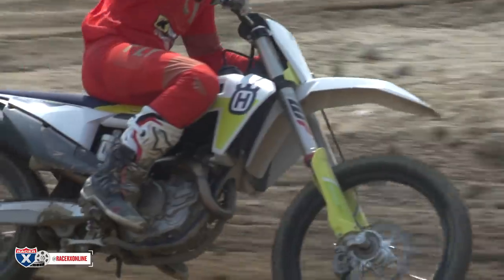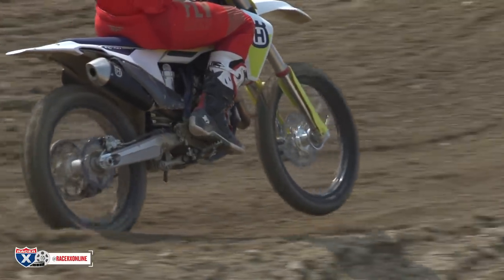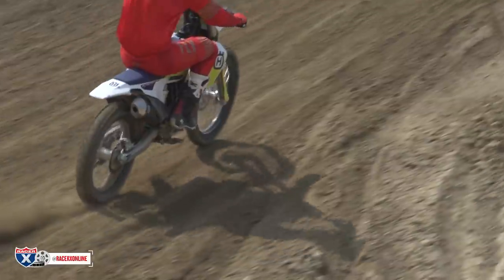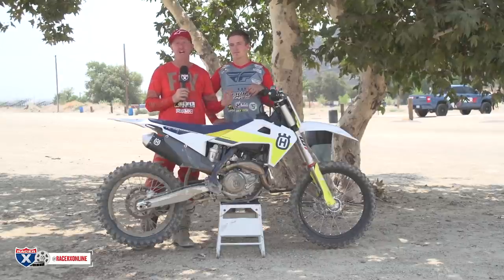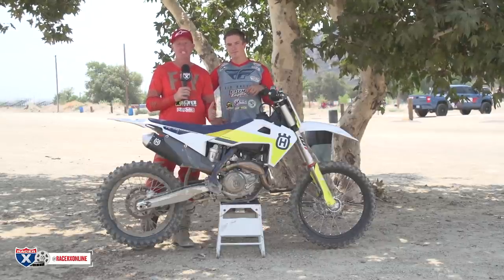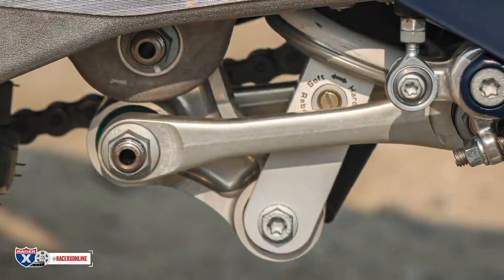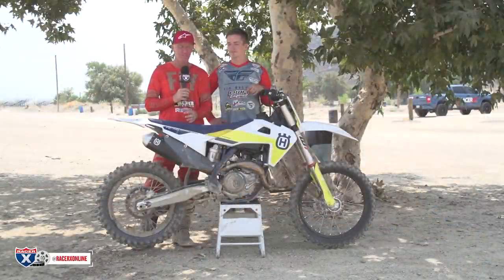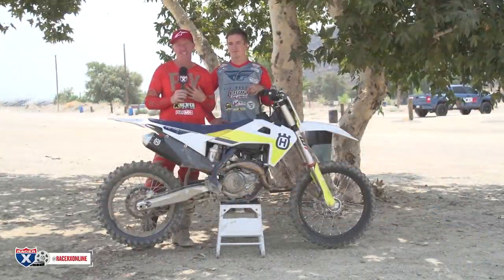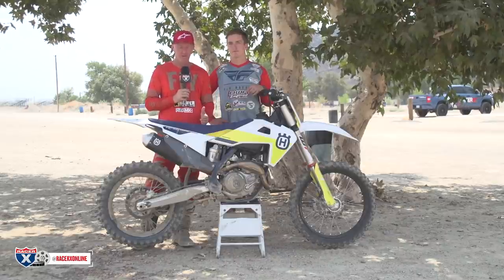Another point of action Husqvarna took was ECU settings — very important, especially with these new model four-strokes, getting a clean running ECU setting with the ignition and fuel mapping. I feel like they succeeded there, but that takes a lot of work. I do a lot of ECU testing and I know how tedious that is. The SKF seals in the linkage from the 20.5 model also help give a freer feel — a good upgrade if you have a 2020 model, there is a part number for it.